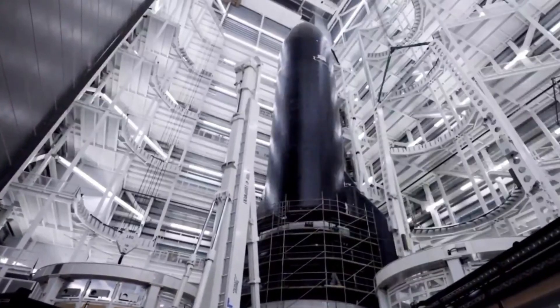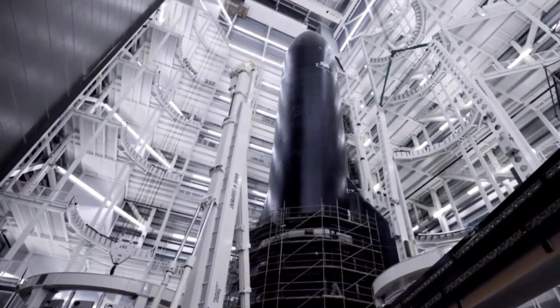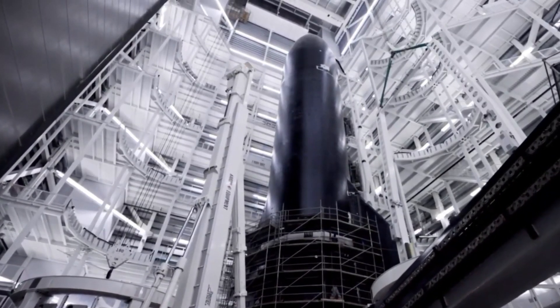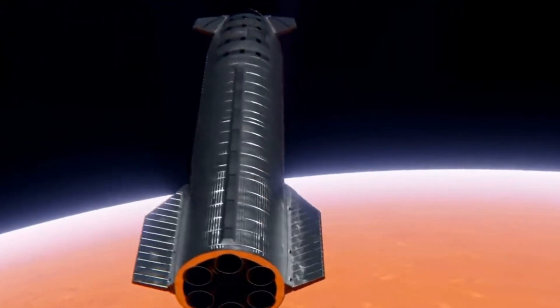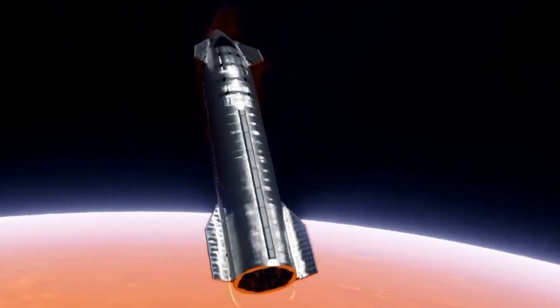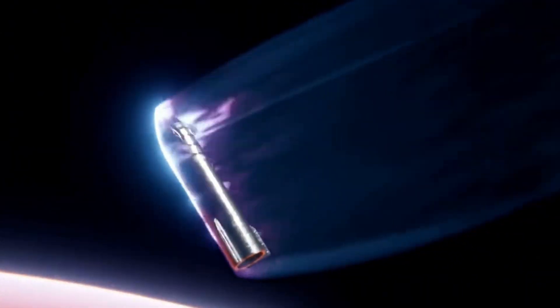With Ship 33 preparing for its debut, we're about to witness whether these bold design choices will prove as transformative as SpaceX hopes. The implications extend far beyond just successful landings — they directly impact humanity's ability to establish a sustainable presence on Mars and beyond.